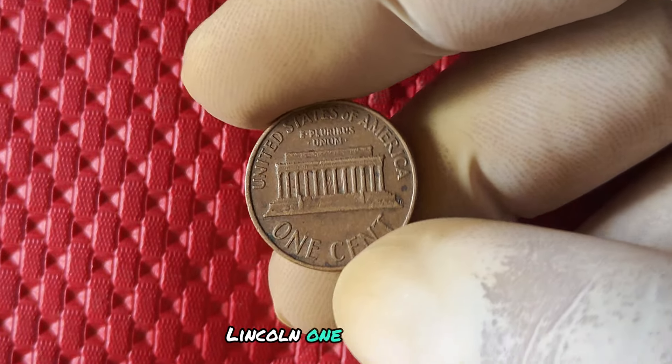Where can you find a 1987 no mint mark penny to add to your collection? While these coins are rare, they do occasionally pop up in circulation or through online coin dealers. Keep an eye out for any unusual pennies in your change and consider visiting coin shows or auctions to expand your search. Who knows — you could be the next lucky owner of a valuable 1987 penny.